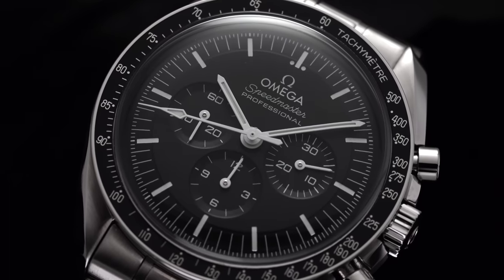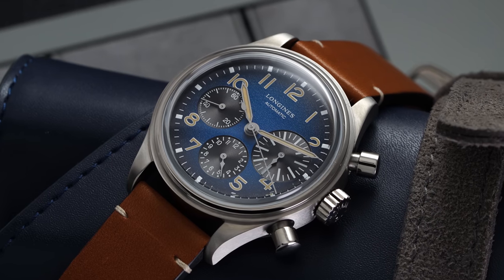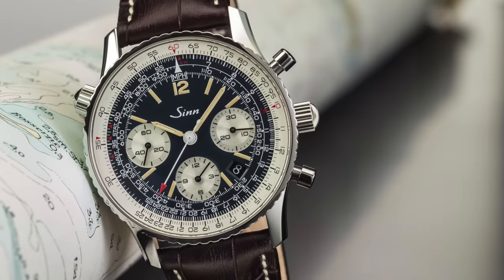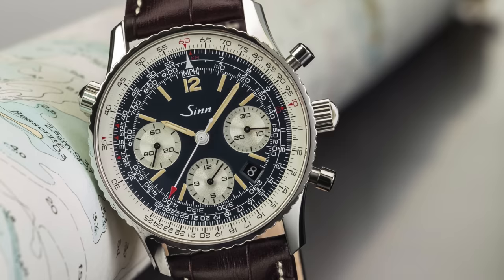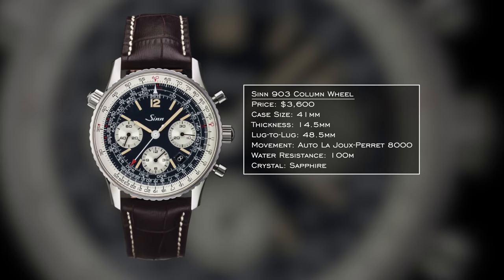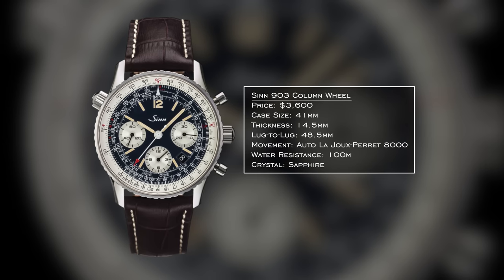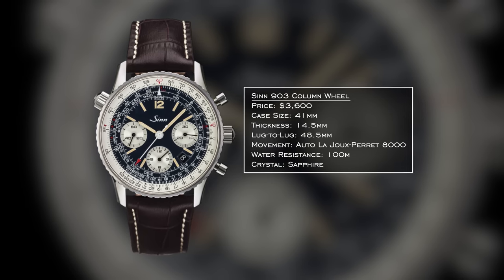For our final category — and probably the toughest — chronographs. There are good options, but many congregate closer to $3,000 or up at $5,000–$6,000 with the Black Bay Chrono and Speedmaster. For one option, I'll mention the Sinn 903, the column wheel version with the La Joux-Perret movement inside. A column wheel chronograph, 41mm case, 14.5mm thickness — reasonable for an automatic chronograph — with a 48.5mm lug-to-lug wearing true to size.